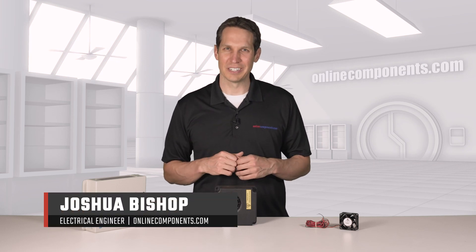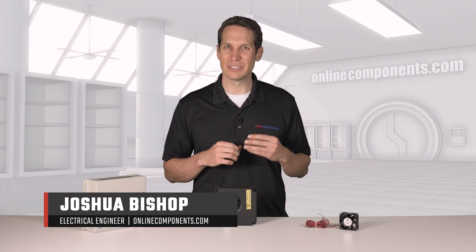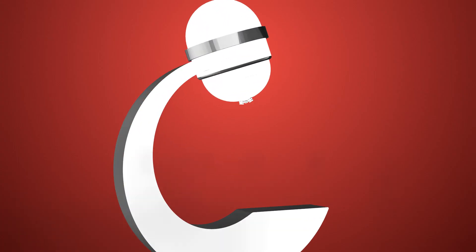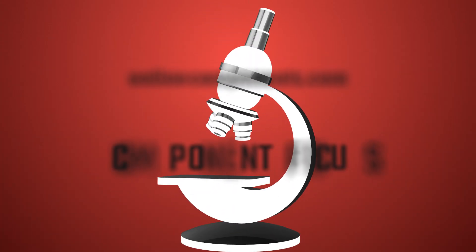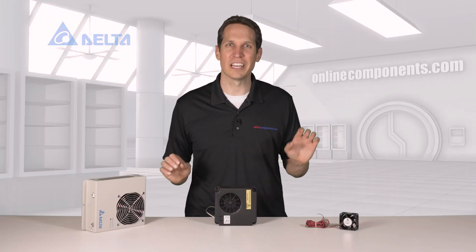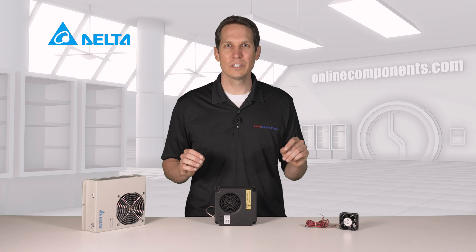I'm Josh Bishop for OnlineComponents.com, and today we're going to learn more about Delta Group's fan and thermal management products. We have here two heaters and a brushless tube axial fan, which is just a small sample of Delta's thermal management line.